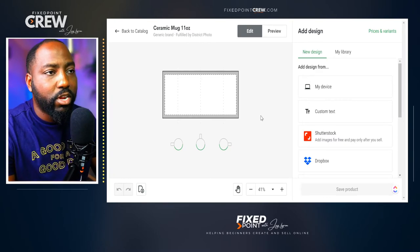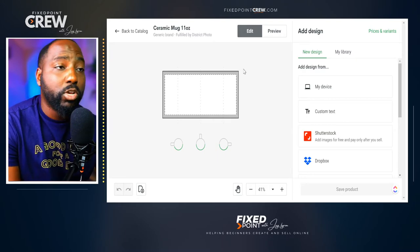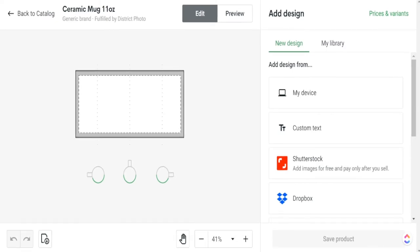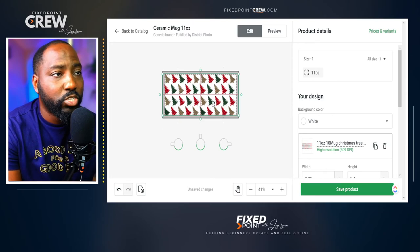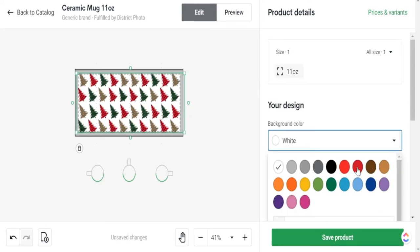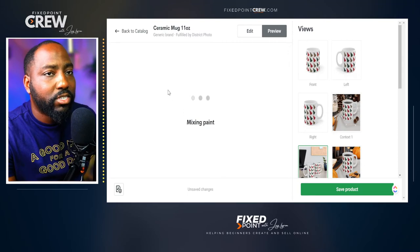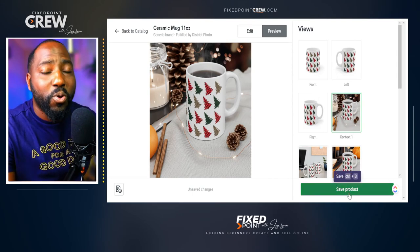One thing that's different with mugs compared to the other products is that the design is laid out in a landscape orientation, because the design is going to wrap around the mug. We want to preview this before uploading to our Etsy shop to make sure the design is properly placed. I grab my design, select the 11 ounce version, and drop it in. As you can see, this covers the mug exactly the way I want it to — the design goes from one edge of the mug all the way to the next, covering the entire surface. I'll stick with a white mug. Our Christmas mug design came out extremely well, and if everything looks good we can save this and upload it to our Etsy shop.